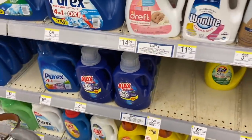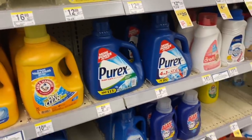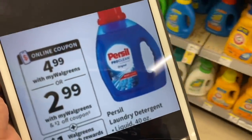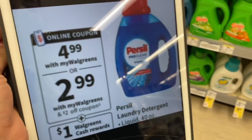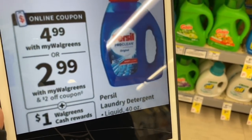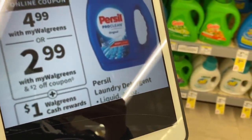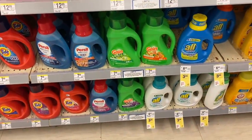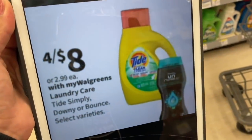In the same aisle, there's a deal for Persil detergent — one of my favorite deals, they come out completely free. These are $4.99 and there's a $2 off coupon in the Walgreens app. Walgreens also gives a $1 back in cash rewards when you buy one Persil product, so this product comes out at a very great price.